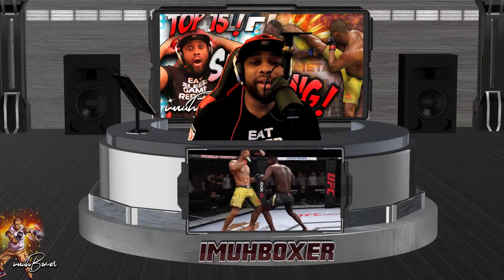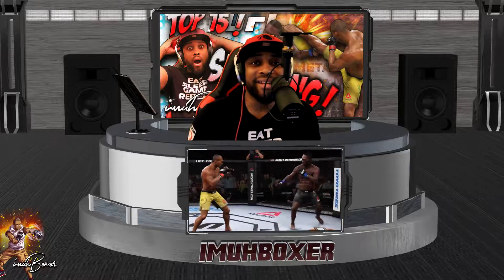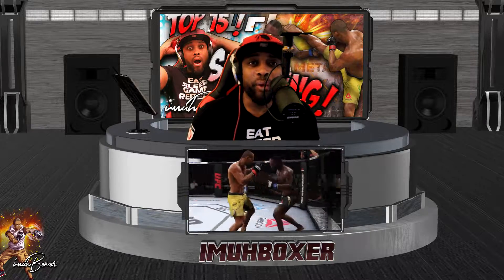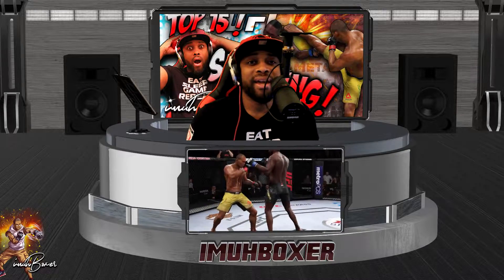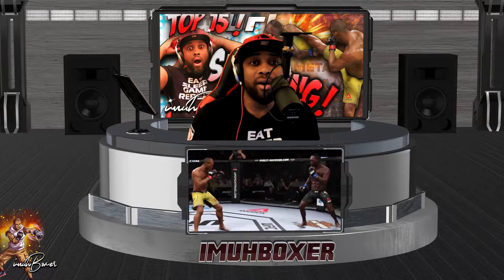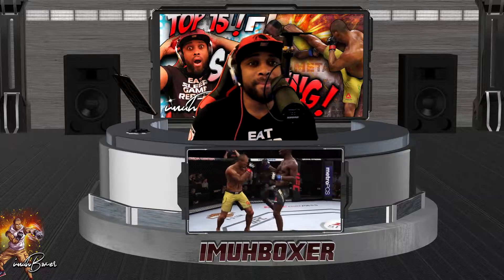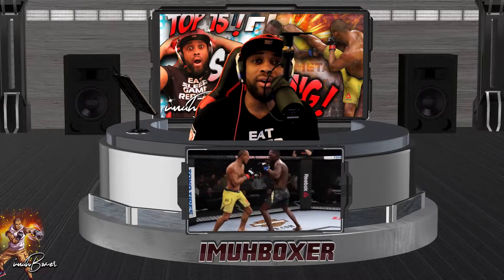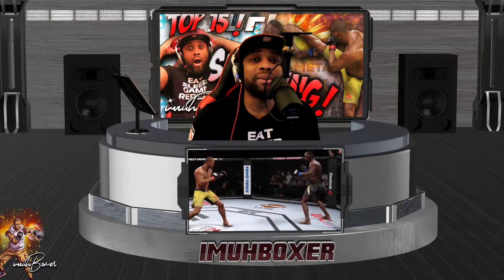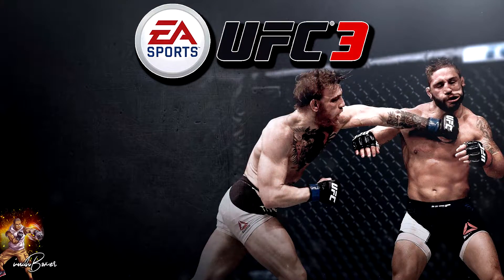Welcome to another UFC 3 video. Today we got some advanced high-level striking meta as we faced off against one of the best guys in the entire world — GOAT 1099. At the time of this recording he was ranked number 14 in the world in ranked championships, and he's also a professional champion for UFC 3 ESFL fight league. We had a tough fight on our hands. I hope everyone is enjoying 2019. I worked really hard on this video, got some extra special video techniques, and stick around at the end for some bonus content.